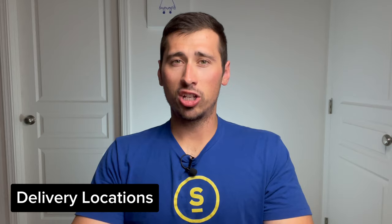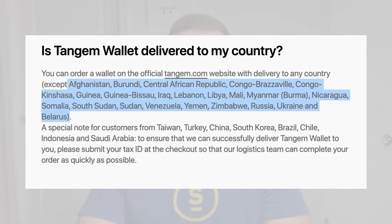Also, Tangem has warehouses all over the world — they have one in the USA, China, and Europe, mainly for logistical reasons. If you live in the USA but your wallet is coming from China, that is because they are out of stock in the US warehouse. Speaking of shipping, Tangem delivers to 140 countries, and there are some countries they will not ship to — I will leave a full list of those countries in the description for you.